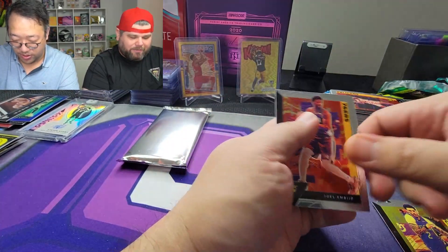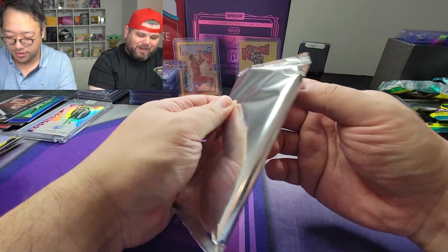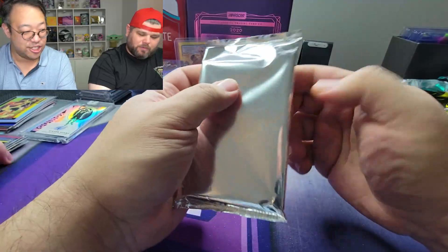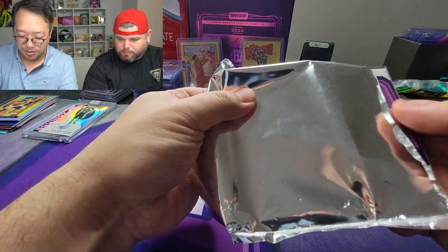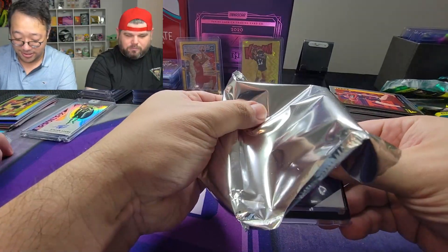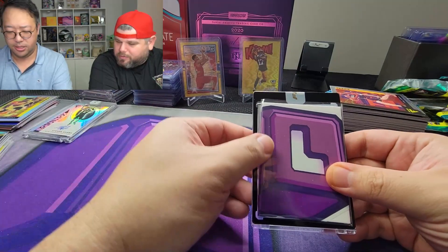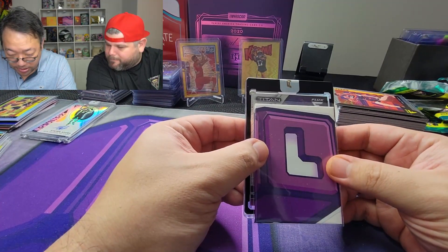All right, here we go — you're gonna get a banger card right now. Out of ten — I'm calling it. Jack Sigma out of ten? If he's in this product — holy cow — black border! Is that a redemption? No — Titan, Suns!